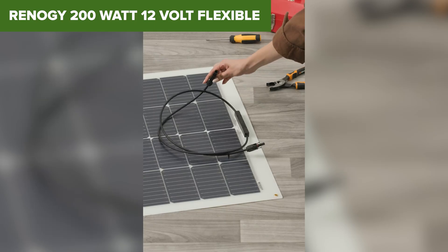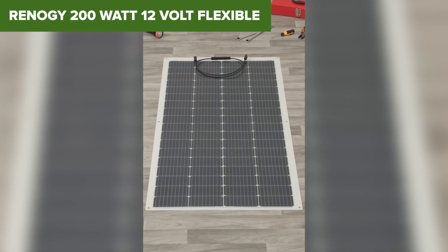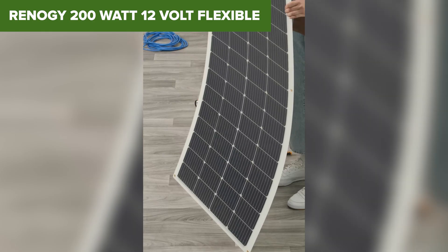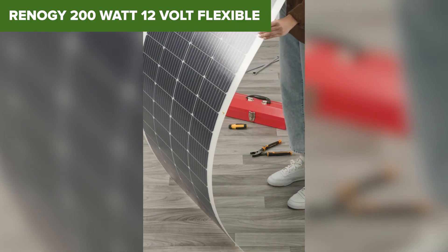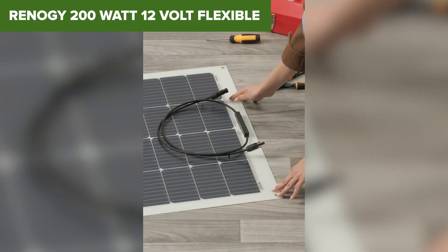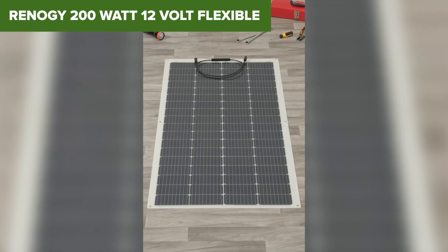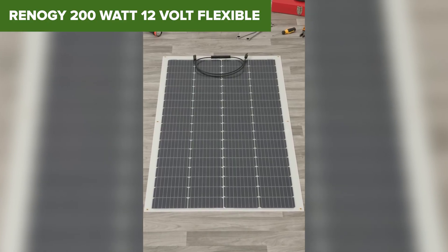This panel is tailor-made for people who want solar but can't handle the bulk of traditional glass panels. Of course, that flexibility comes at a cost — literally. These panels tend to be pricier per watt and they're a bit less efficient than rigid ones. Plus, without good airflow, they can heat up fast, so placement matters. Still, for mobile setups or minimalist installs, it's hard to beat.